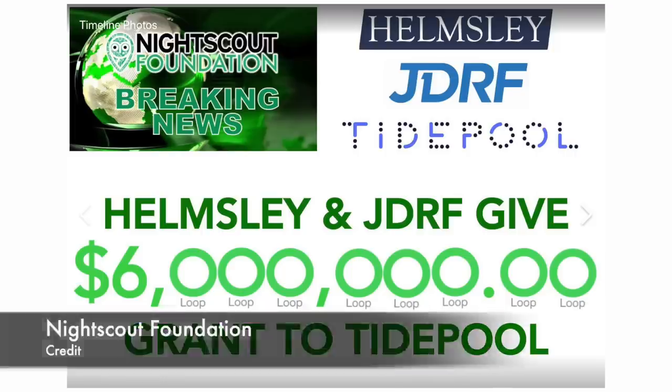Tidepool Loop news now: JDRF and Hemsley Charitable Trust are donating six million dollars to the Tidepool Loop project. A huge thank you to those two amazing charities for supporting this project. If you want to learn more about Tidepool Loop, watch the linked video. Also, Tidepool, thank you so much for my super cool t-shirt — I love it.